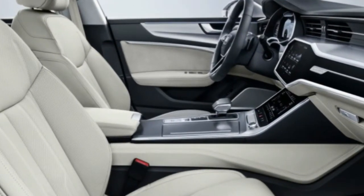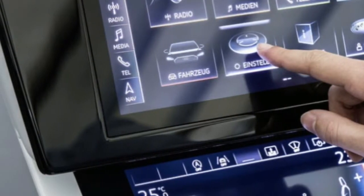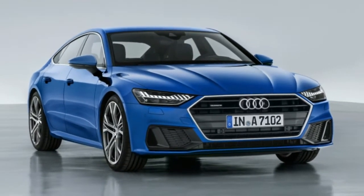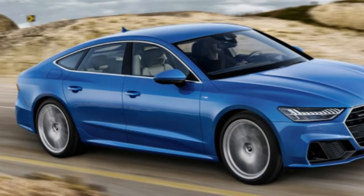Where the setup differs from the A8 is in the fact that the screens are canted toward the driver. Audi also gave the interior a sportier feel by playing with the hexagonal motif of the grille on the dashboard, dropping in a greater number of more angled shapes.